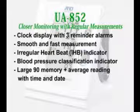The UA852 includes the following features: clock display with 3 reminder alarms, smooth and fast measurement, irregular heartbeat indicator, blood pressure classification indicator, and large 90-reading memory with average reading with time and date.